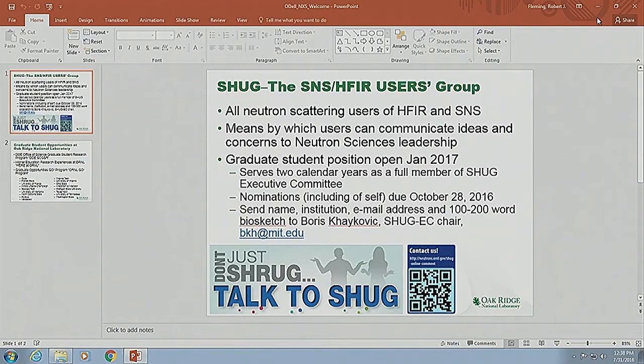We're the body that finds out where users have needs and new ideas and passes those to management. We also have the responsibility when management comes to us asking what users think, of reaching out to find those answers. We organize the biannual user meetings — odd-numbered years on site at Oak Ridge; even-numbered meetings happen at the American Conference for Neutron Scattering.